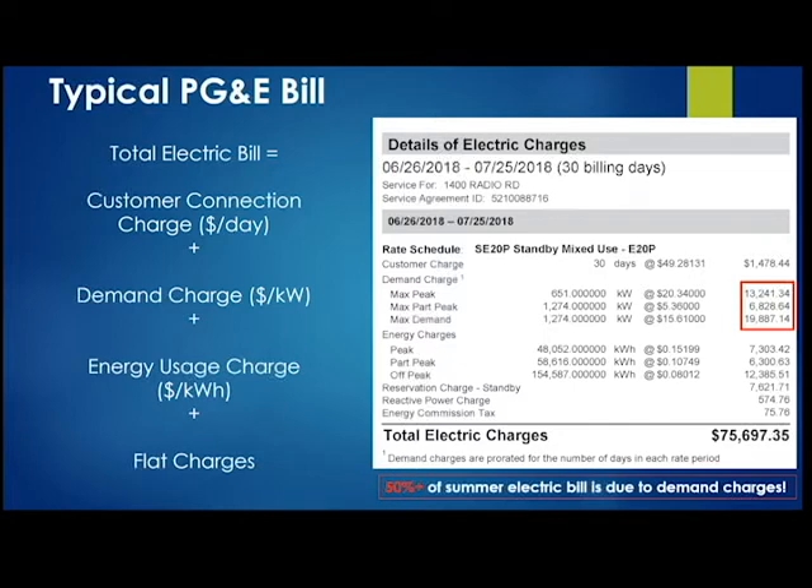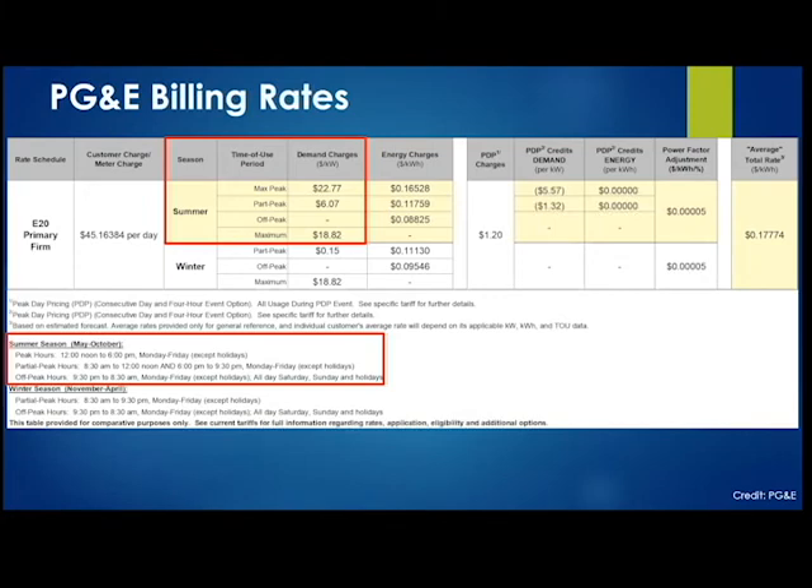If we want to save on operating costs, we have to cut down that demand charge. Looking at our current PG&E tariff: in the summer season, from May to October, PG&E classifies hours between noon and 6 PM as peak hours. During this peak period, usage is billed at a very high rate of about $22.77 per kilowatt — in addition to the standard maximum demand charge. So it's a double whammy: you pay for maximum demand and, if that demand coincides with the peak hours, an additional $22.77 on top of that.